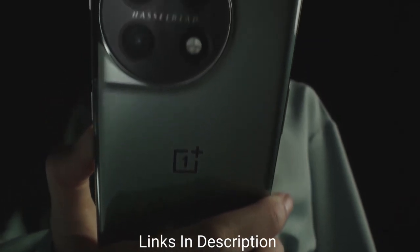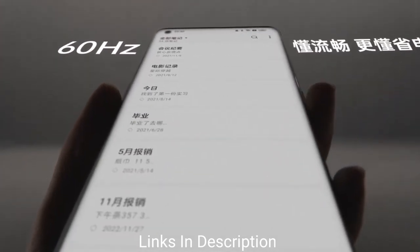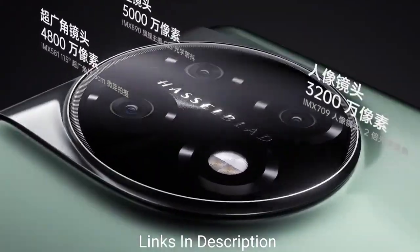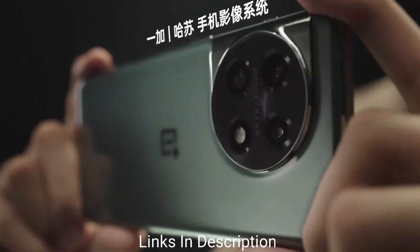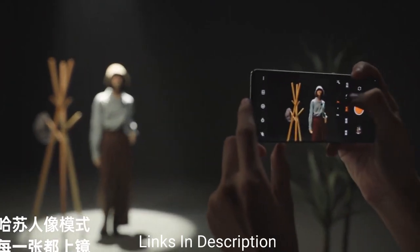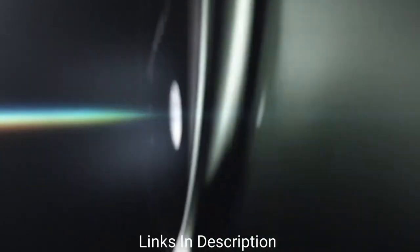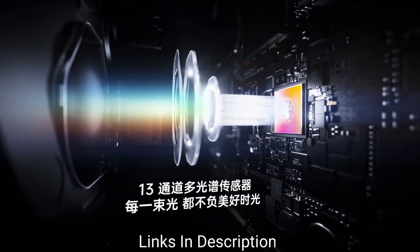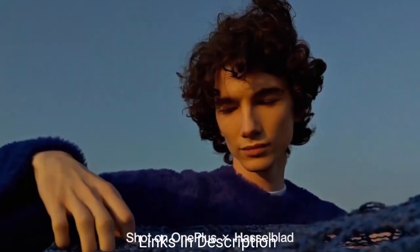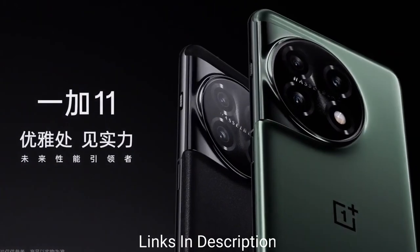Powering the phone is the latest Qualcomm Snapdragon 8 Gen 2 chipset, coupled with up to 12GB of RAM and 128GB of internal storage. The phone packs a huge 5000mAh battery and also supports 100W fast charging. Buy this amazing smartphone for its powerful chipset, great cameras, Gorilla Glass Victus 7 protection, and 100W fast charging. Links are given in the description for various countries.